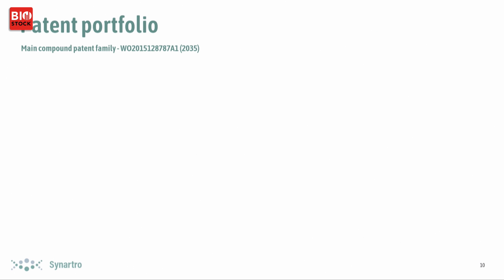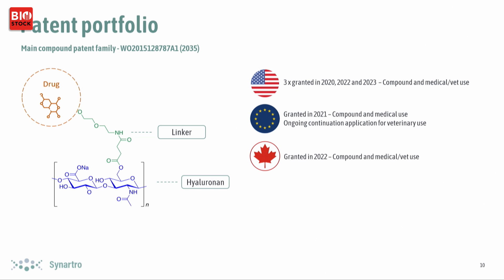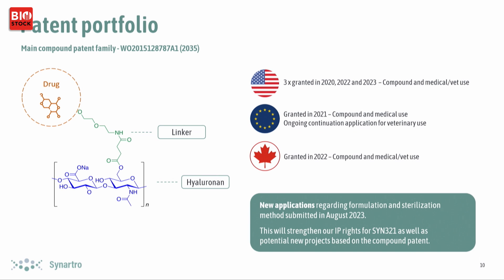Looking at our IP — this is a visualization of our compound patent. It covers the hyaluronic acid backbone bonded to the linker and a drug, which means it doesn't have to be diclofenac — it could be another small molecule. It's valid in America, Europe, and Canada. During development of formulation and sterilization we made some very interesting new discoveries that we have applied for patent protection on as well, which will hopefully expand and extend the duration of our intellectual property.